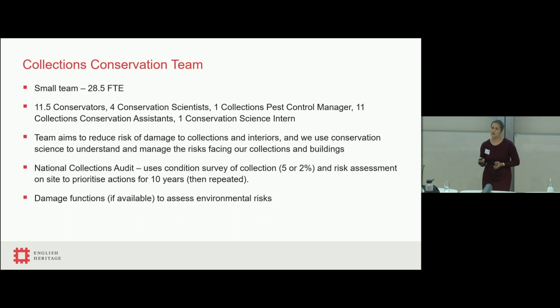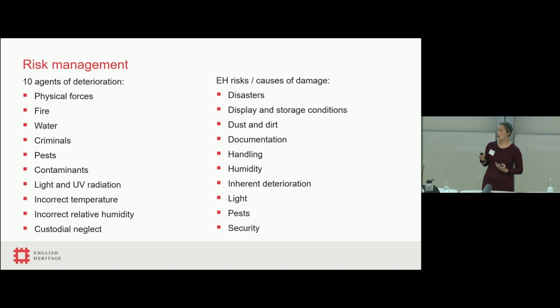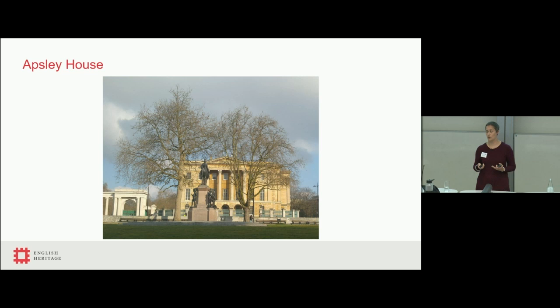In terms of the science, we use damage functions where these are available in conjunction with environmental data. Within conservation, we commonly see 10 agents of deterioration used within risk management, and preventive conservation often focuses on all 10 areas. Within English Heritage, we use a slightly different list, primarily based on what we can deliver and how we deliver it — still 10 things, but very much focused towards the way our team operates. Within science, we're often focusing on the display and storage conditions, humidity, inherent deterioration, and light.